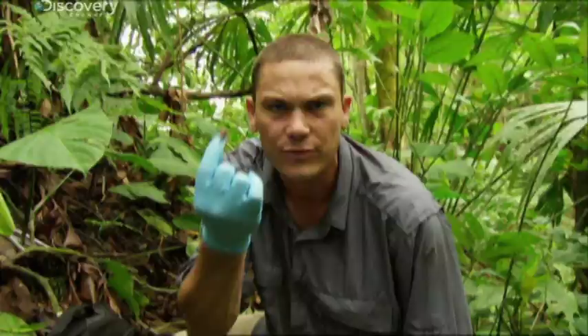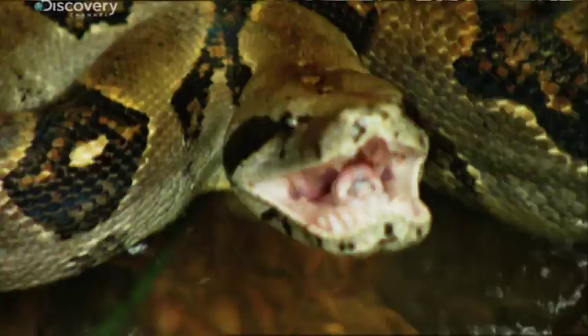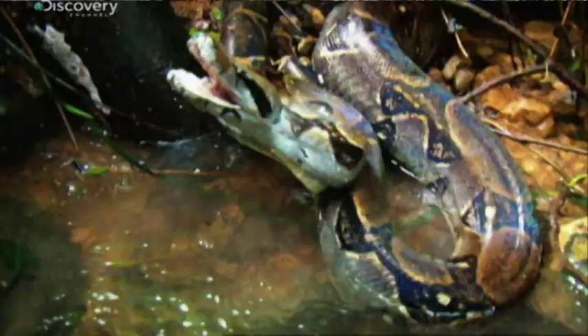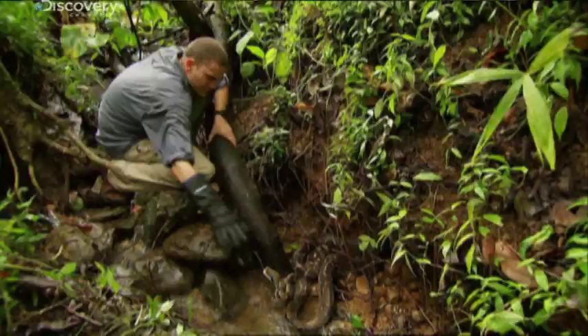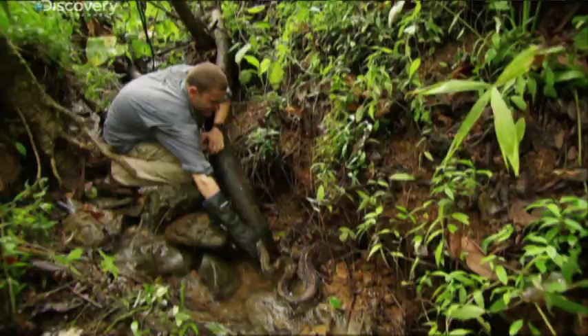While looking for poison dart frogs in the rain forest of Costa Rica, the crew spotted a boa constrictor. He's large and aggressive, but not venomous — so he's perfect for testing out a new safety glove.